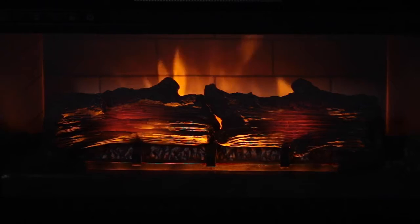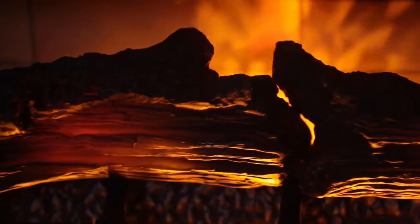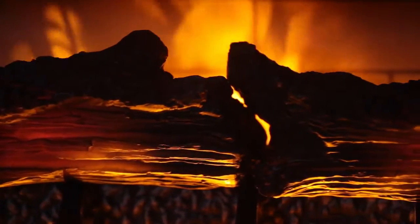Gather around the fireplace and experience the enduring warmth, lifelike flame and ember effects of quantum flame technology. Experience the ultimate in LED fireplace technology, available only in Wayland's Electric Fireplaces.